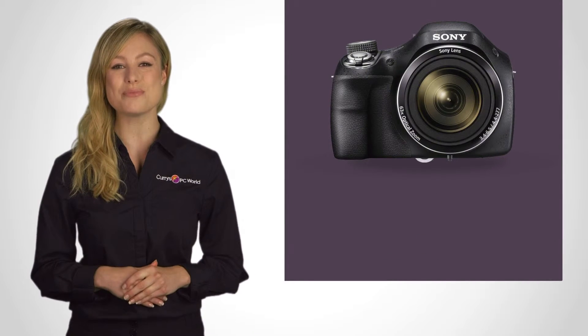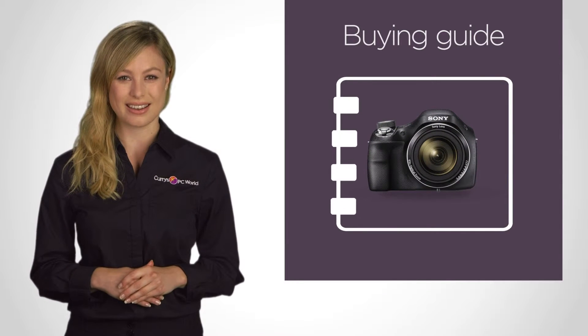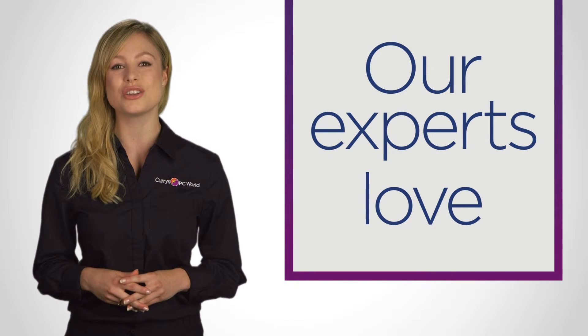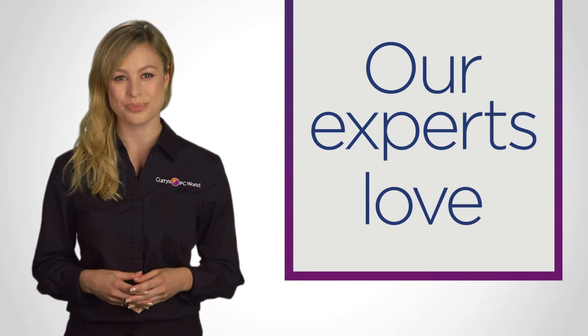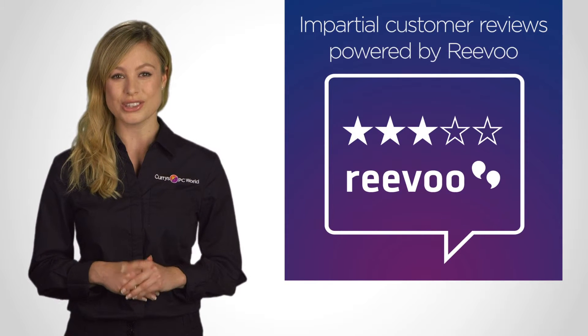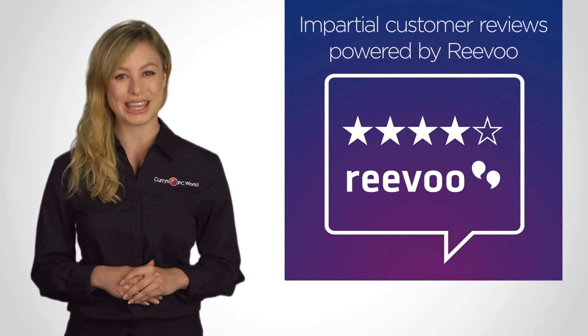If you want to find out more, check out our online buying guide and take a look at our Experts Love range to see the cameras our experts have recommended for their innovative features. Many of the products are also accompanied by impartial customer reviews, so you can see what other people think before taking your pick.